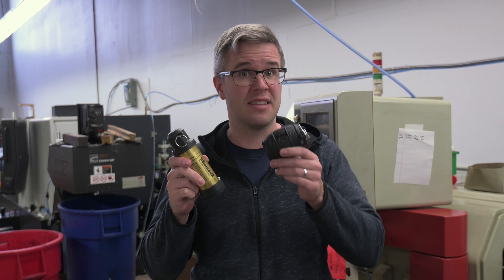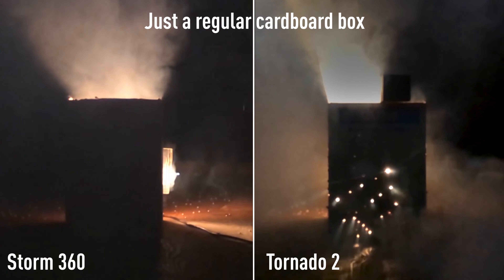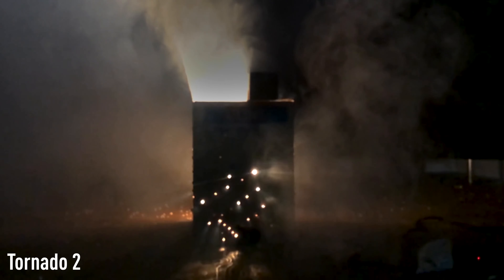How does the Tornado 2 stack up against the Storm 360 grenade? Every BB exits the Tornado 2 at 240 FPS. The Storm 360 is less than half of that.